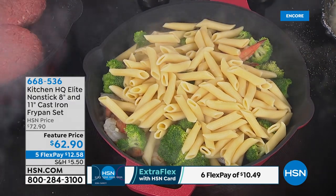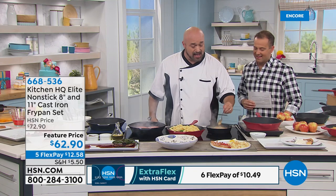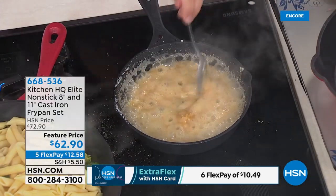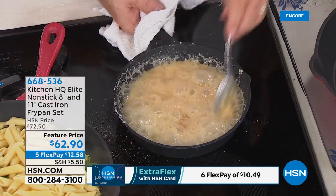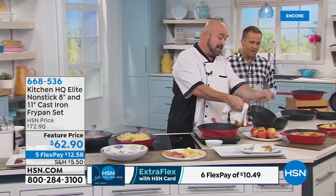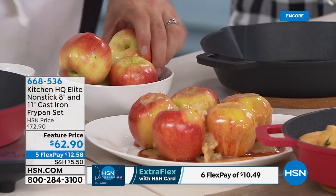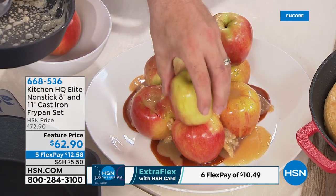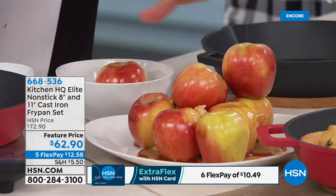This is your opportunity to own cast iron that grandma never had — because grandma had to scrub it, clean it, worry about it, and season it constantly. Next time you're having a party, go ahead, make that caramel and coat the apples just like that. It creates the glue to build that up during the party. As that sticks, everything just kind of sticks like glue. The bottom line is you can do it all in this pan — no special pan or different equipment needed.